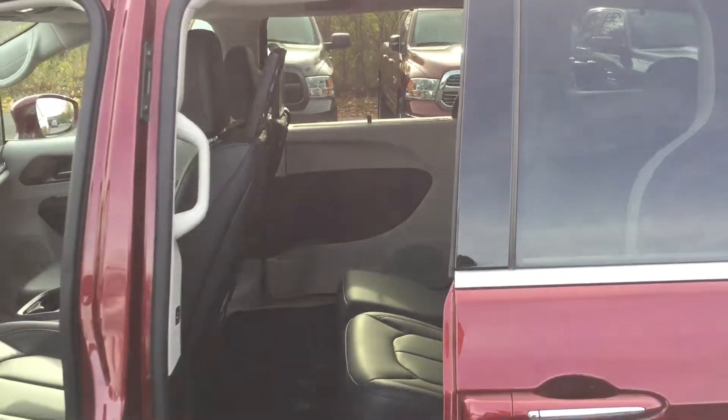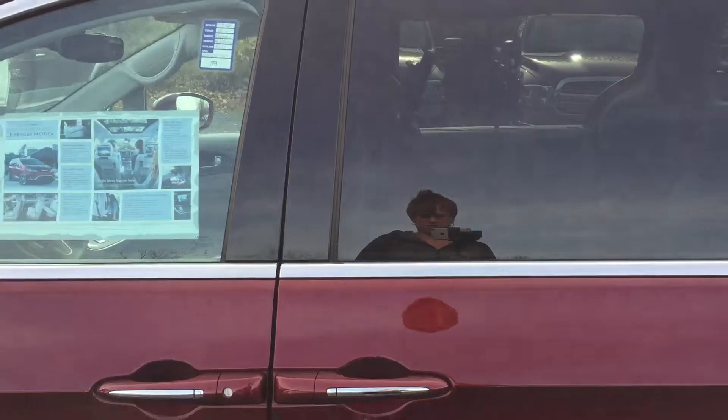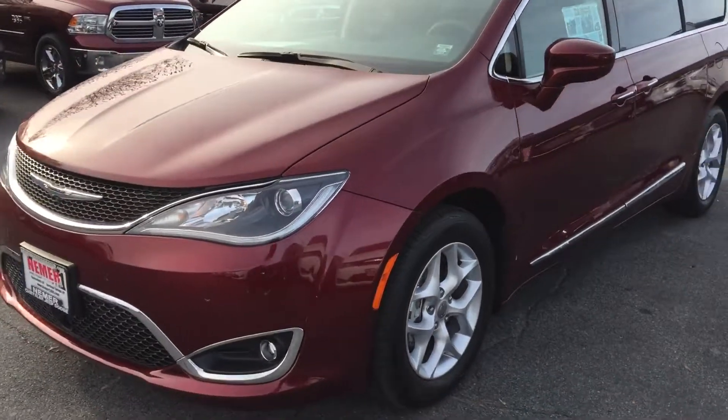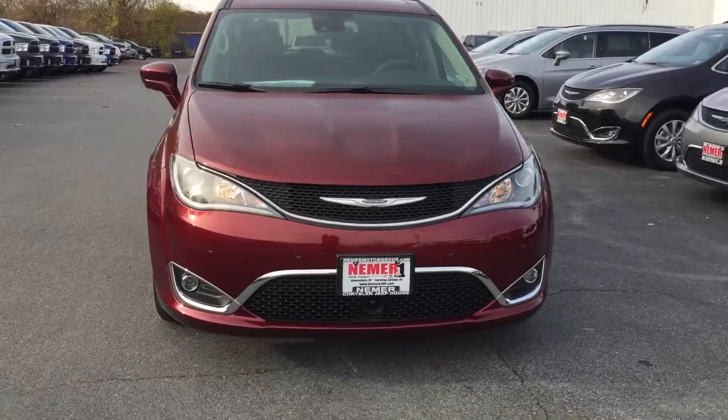Back seats are heated in this vehicle as well. Push button, shut the door. Great family vehicle, great low price. Last 2017 on the lot — come and get it. Neymar Chrysler Jeep Dodge Ram of Queensberry. Ask for Kayla. Bye-bye.